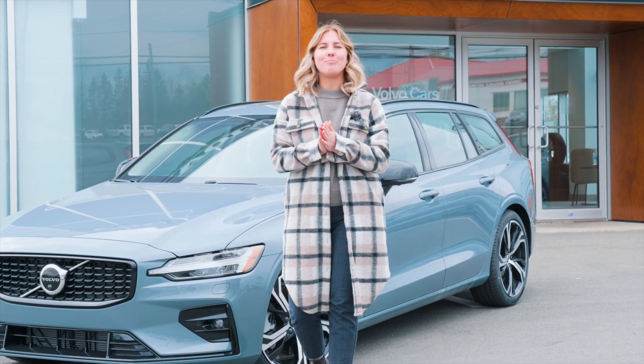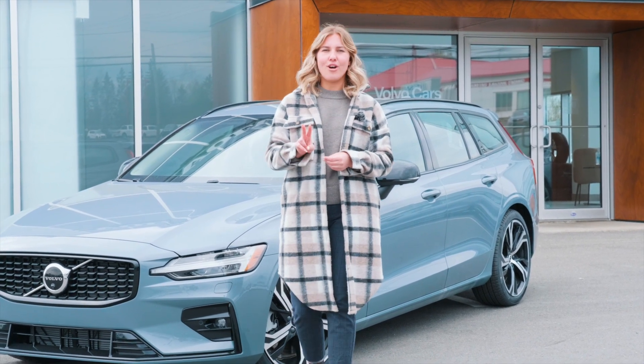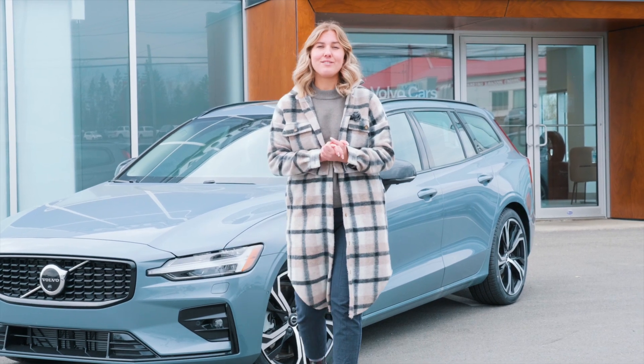we have a complimentary prepaid maintenance for the month of May. This is a $2,000 value — more than $2,000 — and it'll cover your maintenance for the next four years.